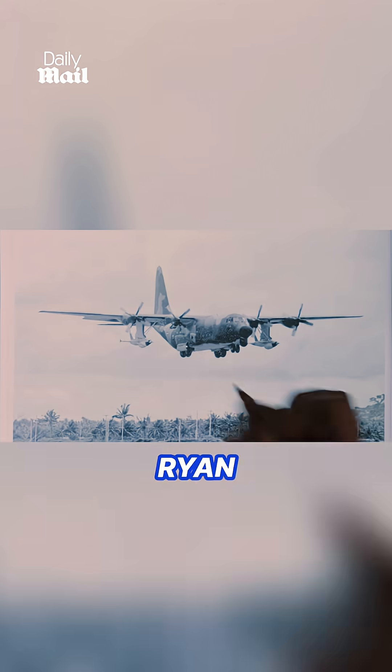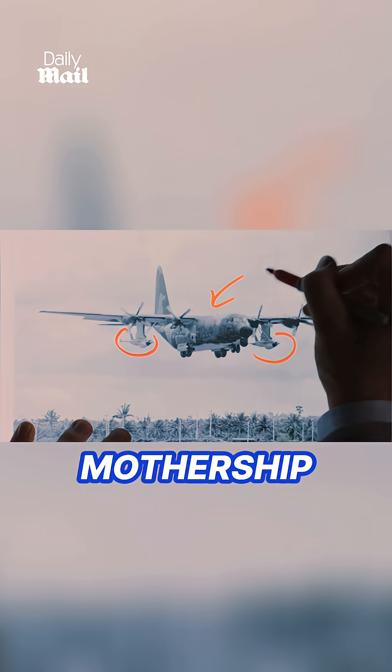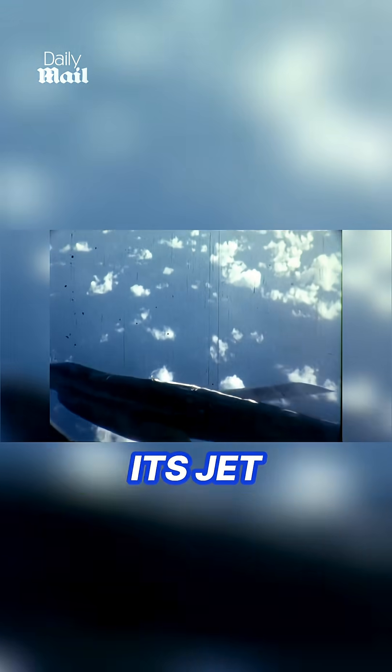Here you can see how the Ryan 147 was carried underneath the wing of its mothership, typically a DC-130. Once in position, the Ryan detached from its pylon and ignited its jet engine, launching almost like a missile.